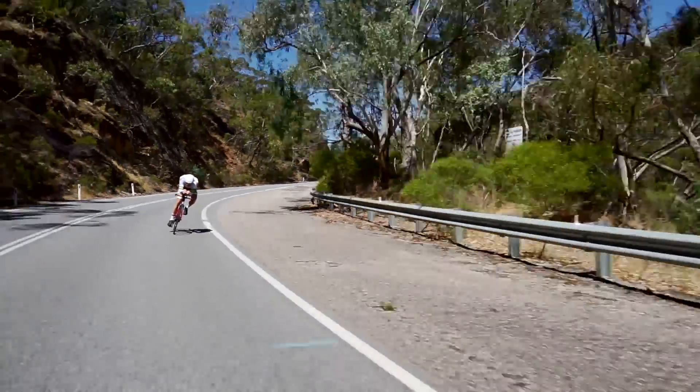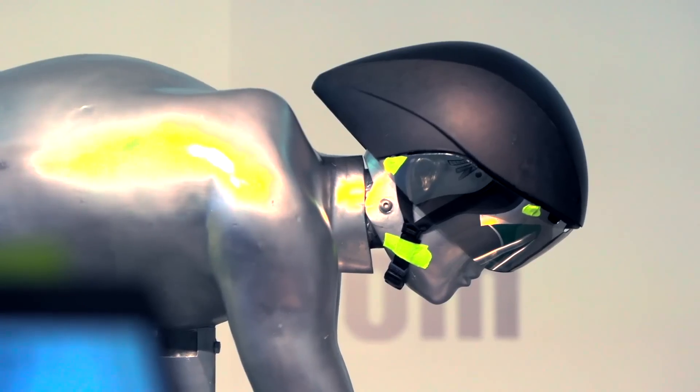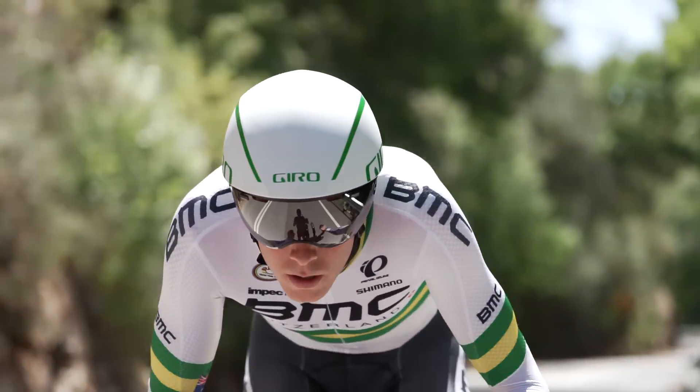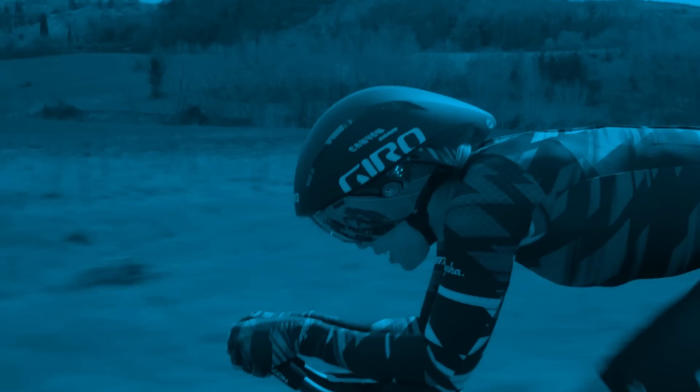The Arrowhead series are the fastest helmets ever made by Giro, built so that you can go faster than ever before. Arrowhead. Record-setting speed.